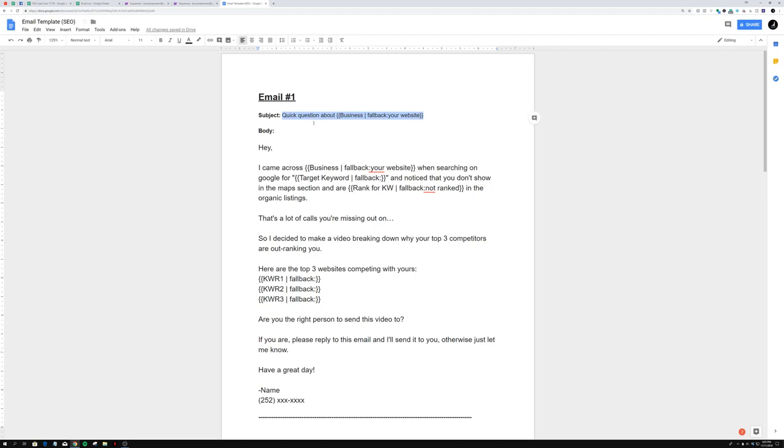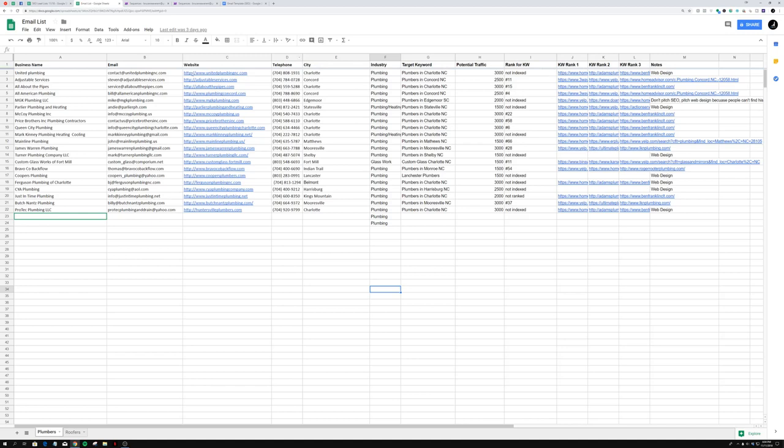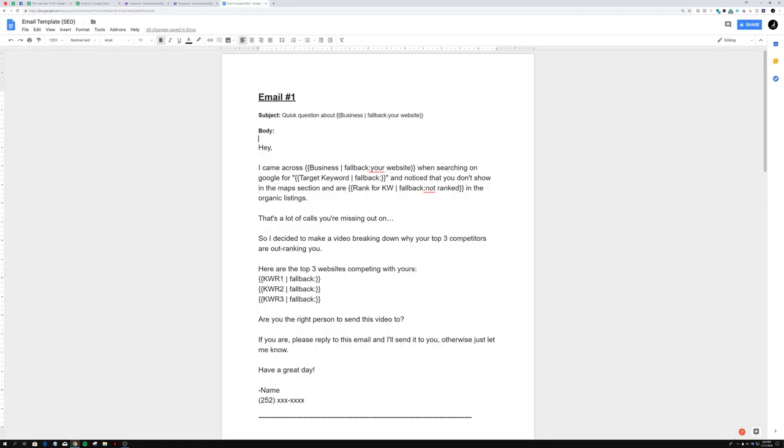The body of email one starts with 'Hey' — not 'Hey there' or 'Hey you,' just 'Hey.' The reason is it's more natural, as if you're writing to a friend. I always write my emails as if I'm a peer, not someone trying to sell them something. I don't pitch anything in this email — all I do is tell them the facts. So it begins: 'Hey, I came across [business name]' — for example, 'I came across United Plumbing' — and the fallback if there's no business name is 'your website.'